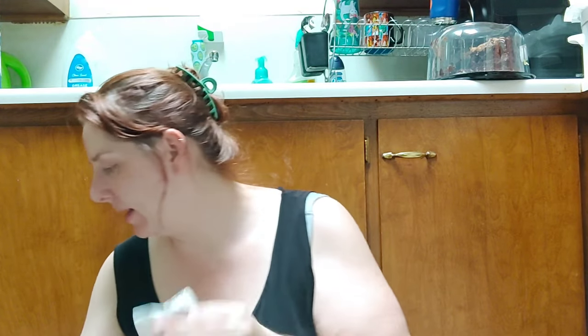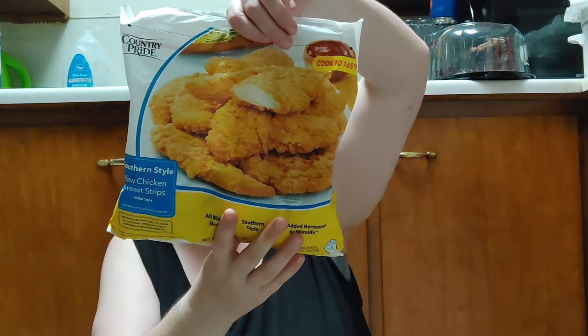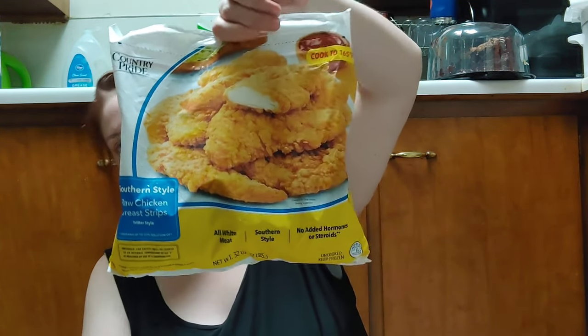At our local Big Deal Outlet we ended up spending $31.21, so not too bad. Moving on to our local Kroger — we had to buy a big bag of cat food, which was about $13 something. Our other big ticket item is Country Pride Southern Style raw chicken breast strips, fritter style, which even has air fryer instructions. We grabbed those for about $10.